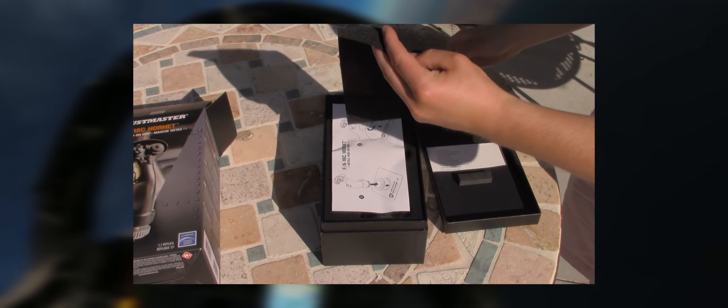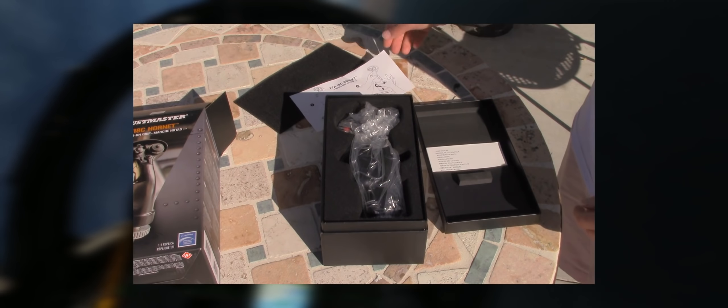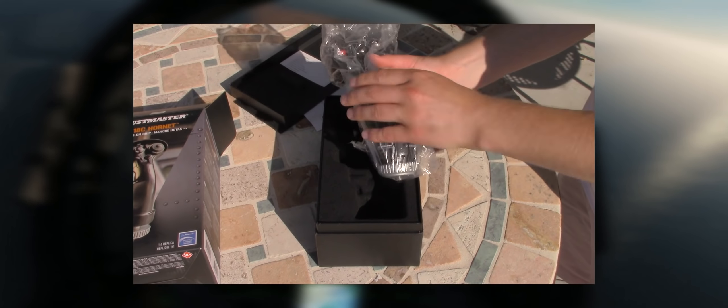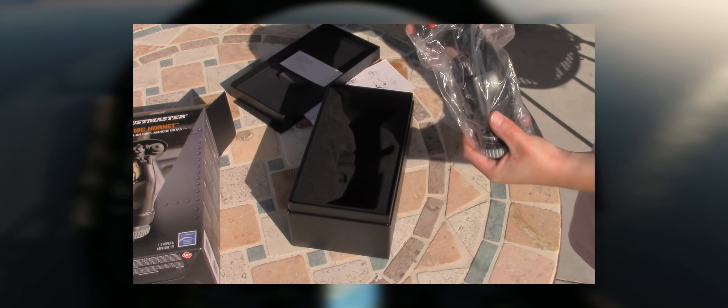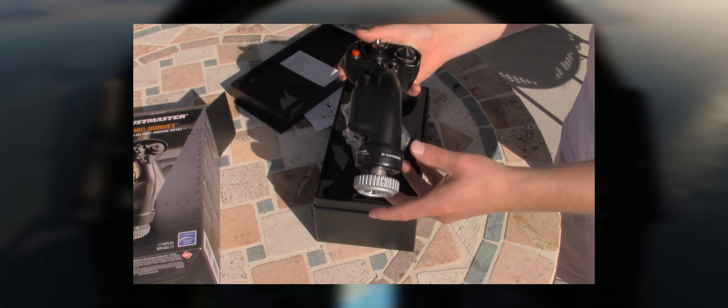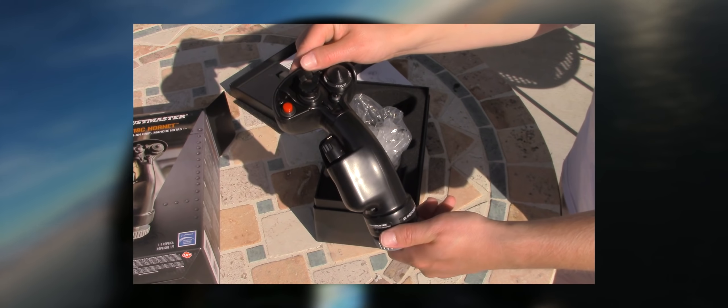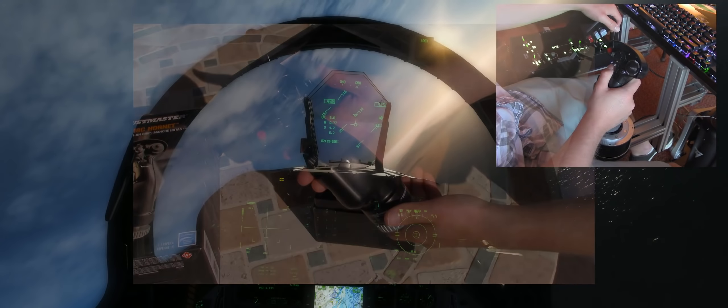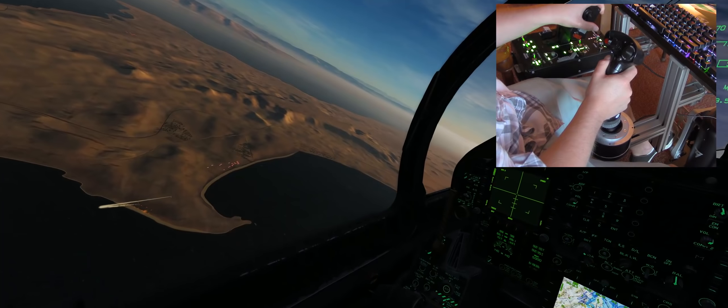Once you open the box and pick up your new stick, you are immediately aware that this is a high-end product with a lot of thought and R&D behind it, from its steady structure and nice heft. Thrustmaster worked directly with Boeing to make an exact replica of the stick found in the F/A-18C Hornet. The DCS community will also be very happy to hear the stick is 90% metal, with only the curved head made out of a very strong and durable ABS plastic — I didn't even realize the head was plastic until I looked at the spec sheet.